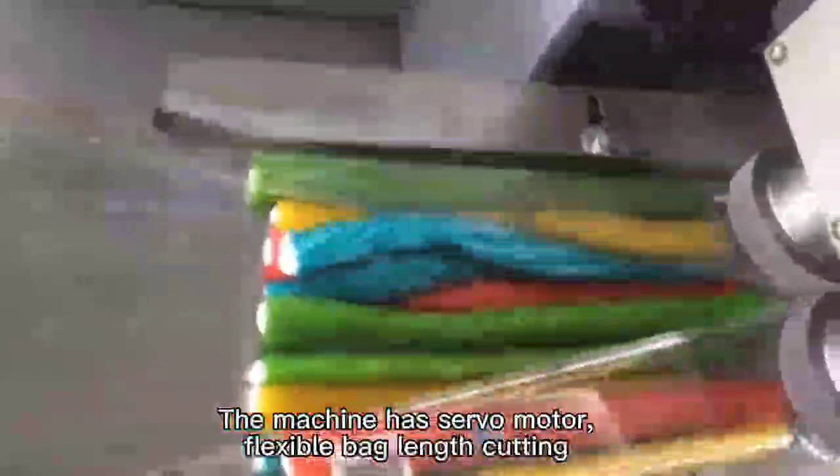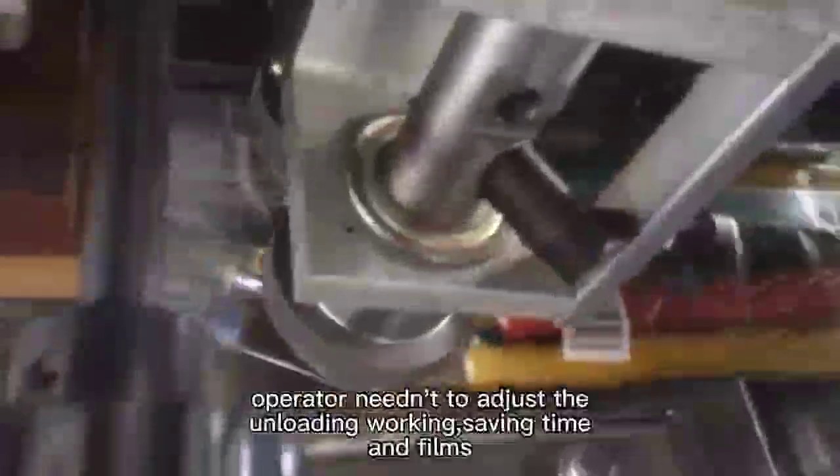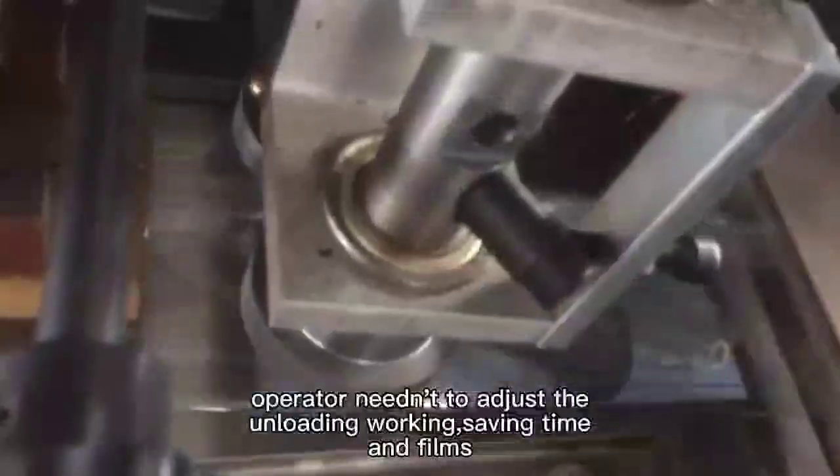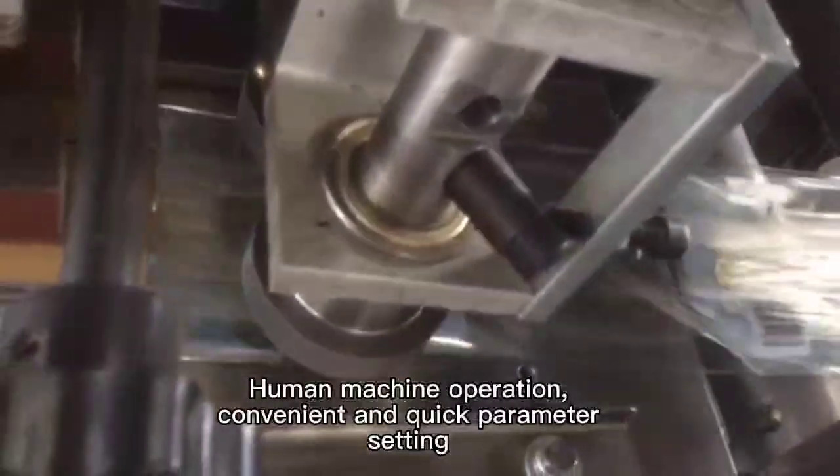HATO FULLY AUTOMATIC FLOW PACKING MACHINE. The machine has a silver motor and flexible bag length cutting. The operator needn't adjust the unloading working, saving time and films. Human machine operation with convenient and quick parameter setting.